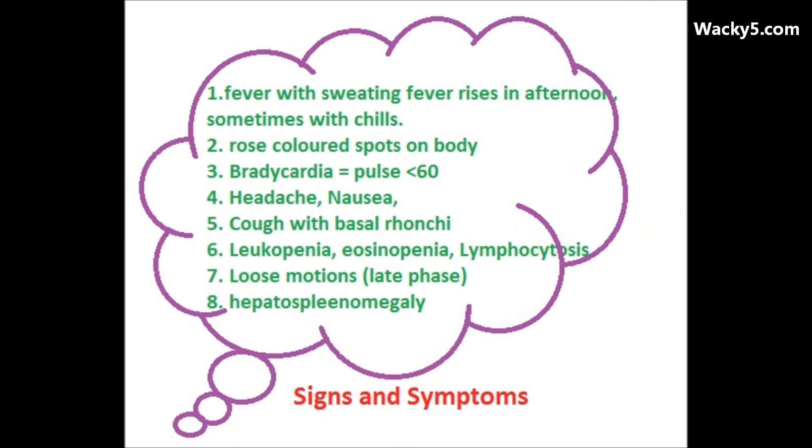The first signs and symptoms include fever with chills and rigour, sweating episodes, rose-colored spots on the body, low pulse, headache, nausea, vomiting, and cough. Investigations show leukopenia, eosinopenia, and lymphocytosis. In late phases you can see loose motion, and in about two to three percent of patients you will see hepatosplenomegaly.